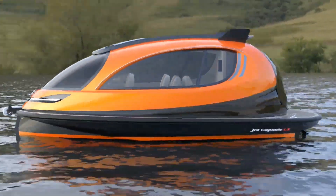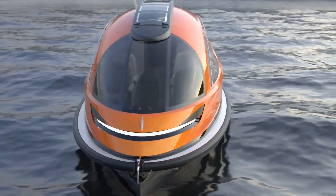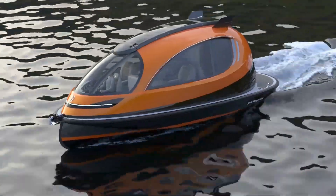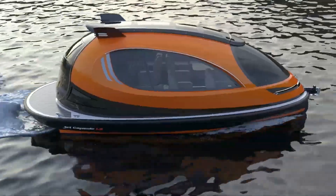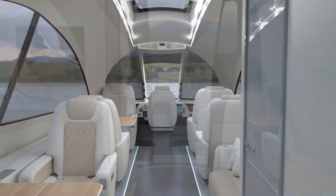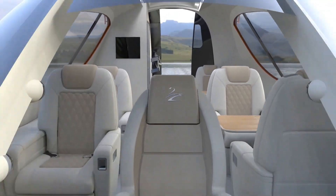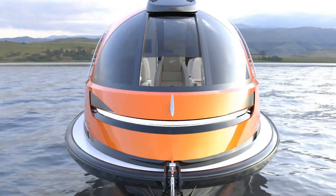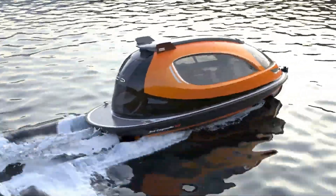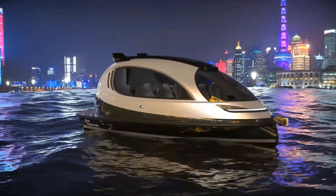The Jet Capsule LX 2.0, by design studio Lazzarini Design, is priced from $500,000 USD. This luxurious mini yacht does not skimp on amenities — the interior can be configured however you like, whether as comfortable seating for up to 20 people or as a small home on the water. It keeps things light with a carbon fiber and fiberglass monocoque, while ultra-bright LED lights up front keep things illuminated at night.